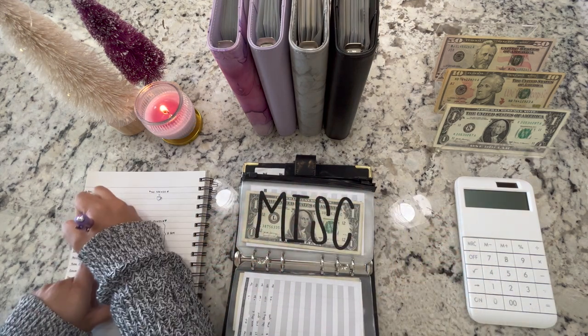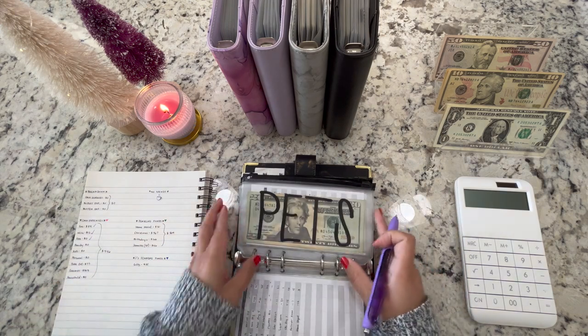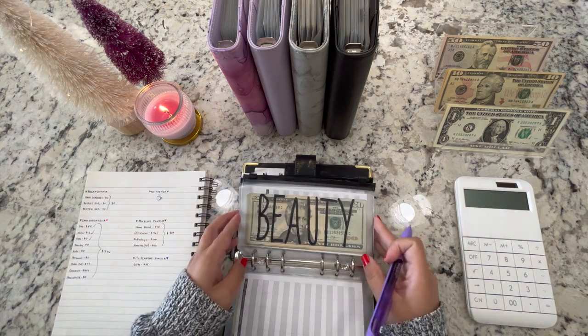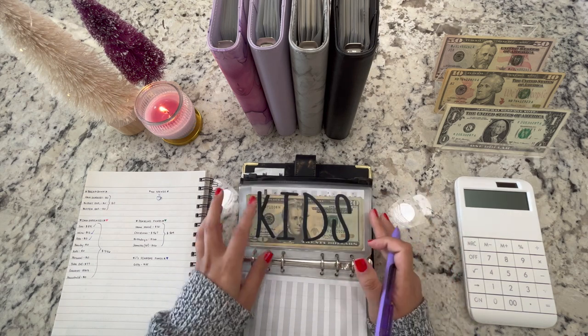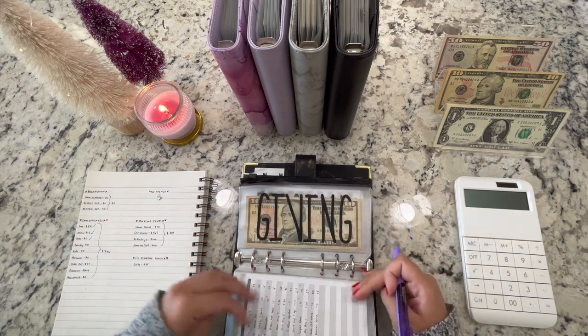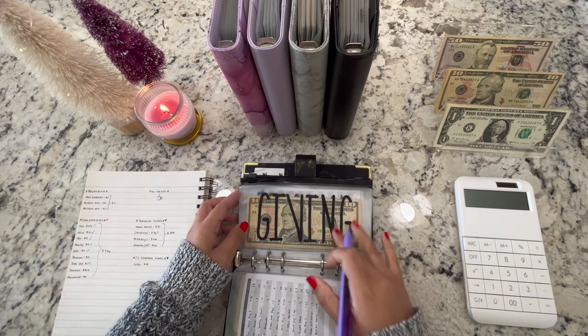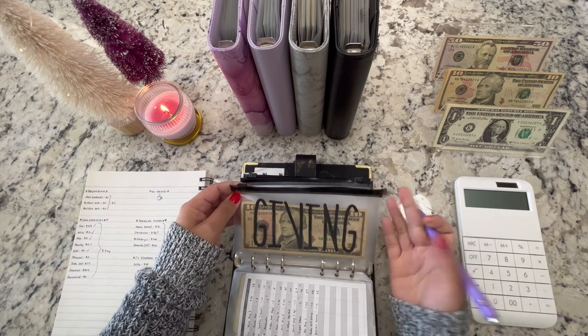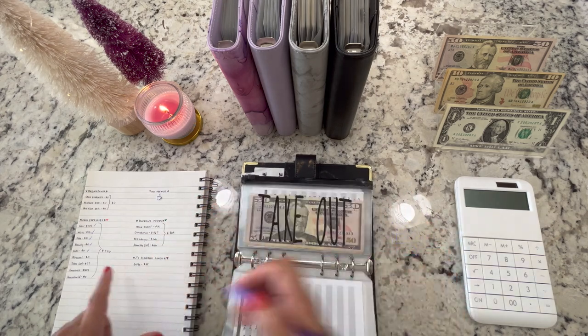Let me check these off. Pets — nothing for the week. Beauty — also nothing for the week, although this weekend we'll probably get a few haircuts. Kids — nothing as well. Personal — nothing, I haven't spent anything. Giving — I don't unstuff giving.